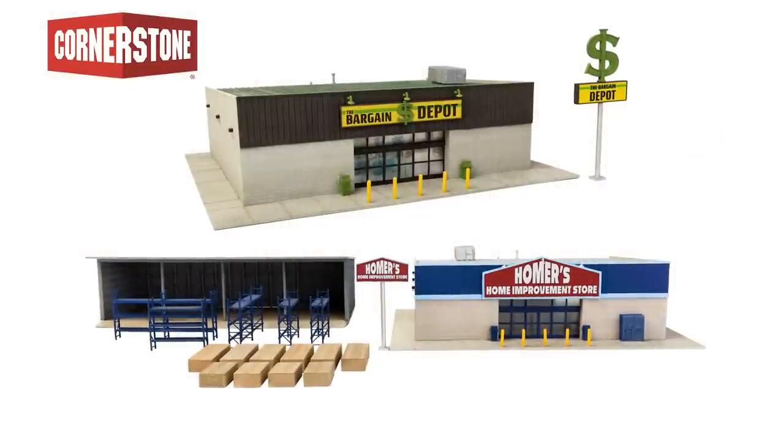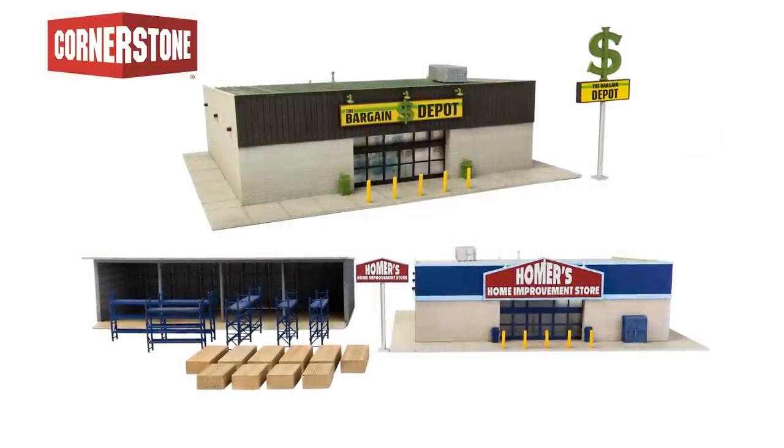Both of these new Cornerstone businesses will be ready for a grand opening in fall 2023. Thank you for joining me for this edition of the Walders New Product Express. All of the products shown are available for pre-order from your favorite hobby shop. For more information about any of the products shown, please visit walders.com or sign up for our free e-update newsletter. See you next time.